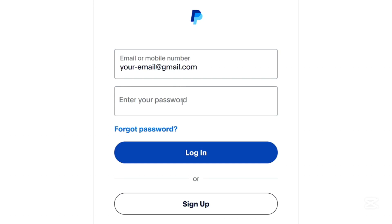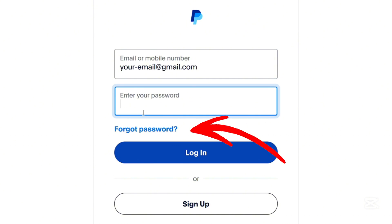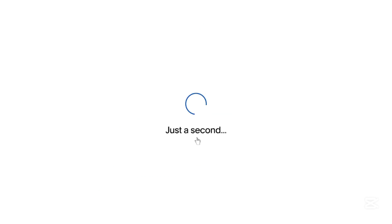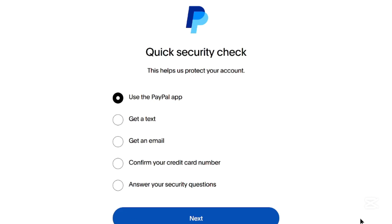If you forgot your password and need to update your phone number, go to PayPal's login page and click on Forgot Password? or Having Trouble Logging In? Enter your email address associated with the account and click Next. PayPal will send a verification code to your registered phone number if you still have access to it. Unfortunately, you cannot change the phone number directly without logging in — you must recover your account first.